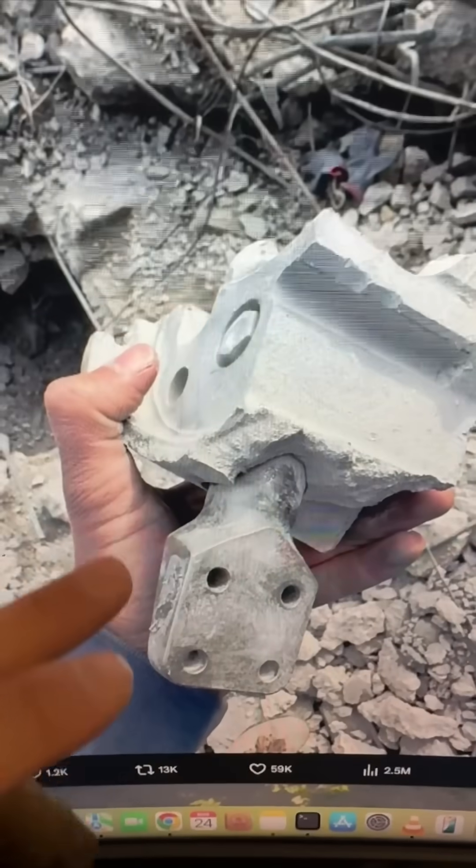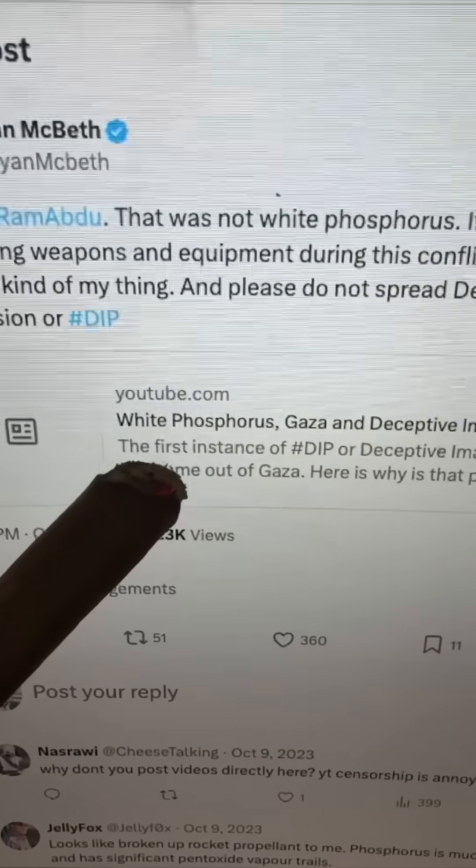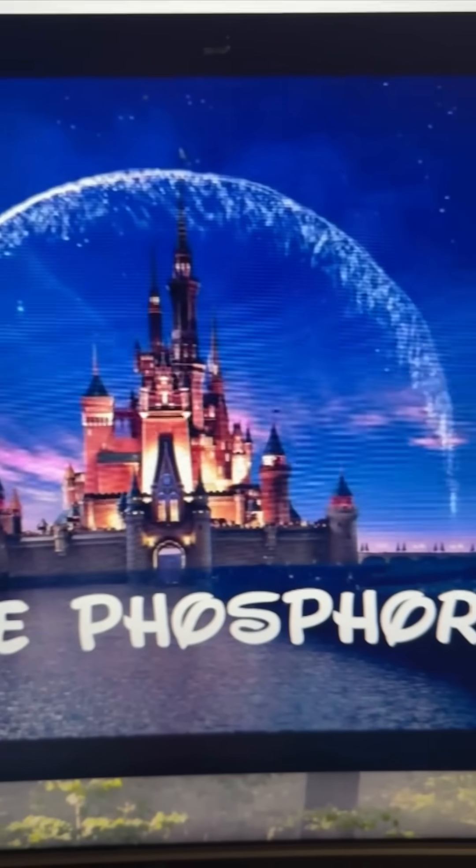What is the name of this weapons part that was supposedly found in debris in Gaza? So this was actually posted by Remy Abdul — I know that dude! I corrected him like two years ago when he saw white phosphorus essentially behind every single star in the sky in Gaza.